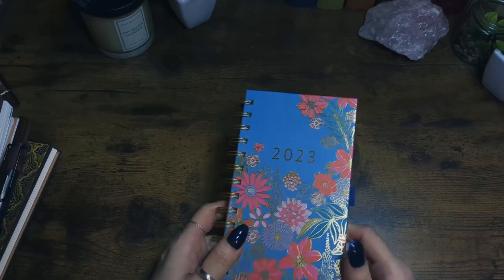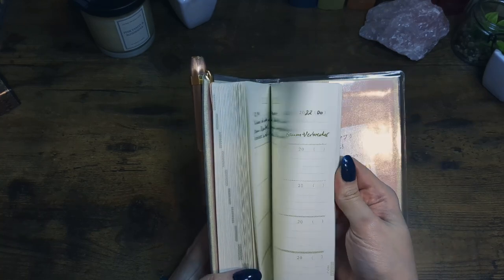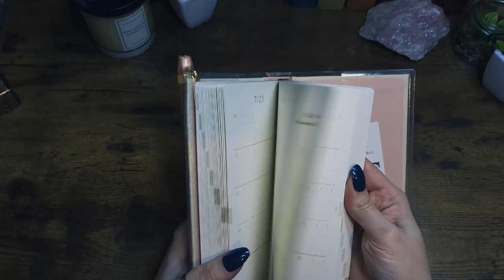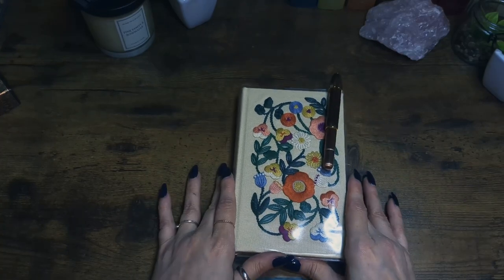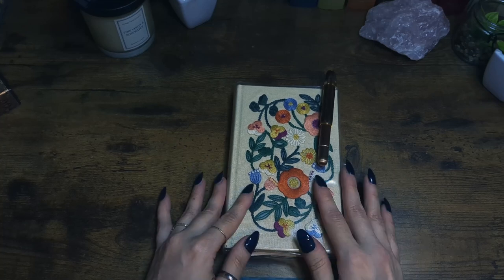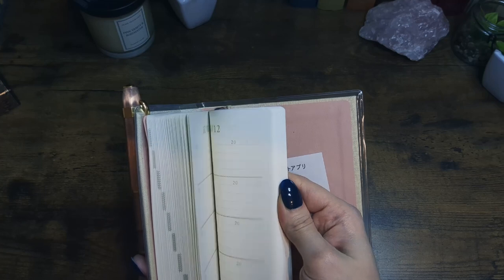I'm still using my five-year journal. I did miss a few months, but I filled in bits here and there because I had pictures of things we'd done, so I knew what happened on those days. It's not completely filled in for the first year, but I hope next year I'll be better.